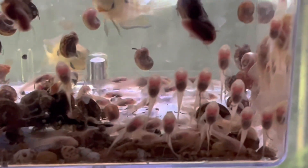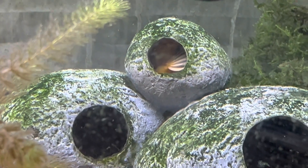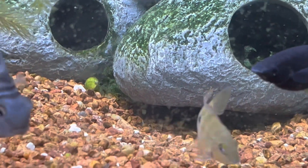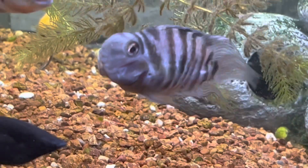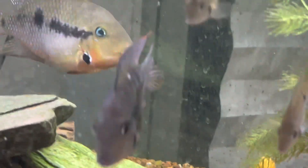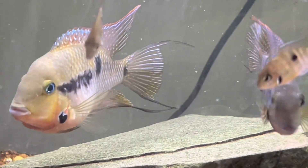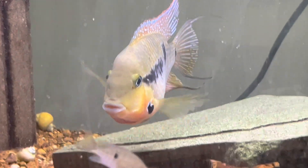This is one of my 40-gallon breeder tanks. Here's the old girl — I had an ancient pair of convicts and this is their daughter, living in this tank with the firemouth pair. There's the mother firemouth; there's the dad back there — just a stunning example. They're doing quite well. The male's getting a little rough with her — he wants to breed again, but they still have this first batch of fry in there. I'm going to be trying to get them moved to a different tank so they can get back to business.